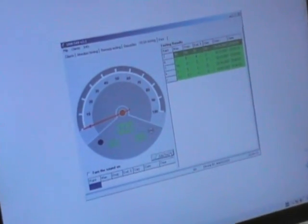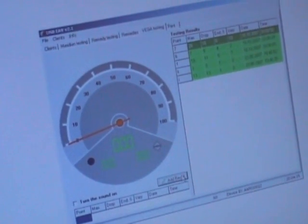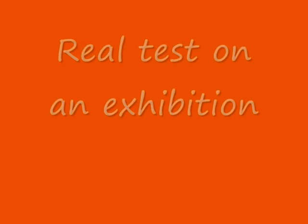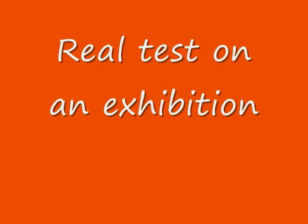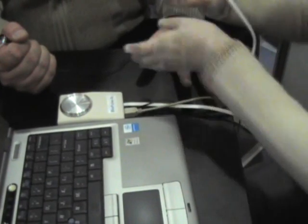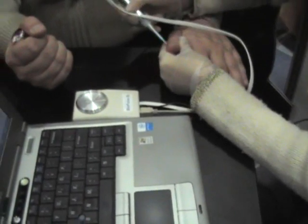That is what we use in EAV and Vega testing — that's what you can see right now.